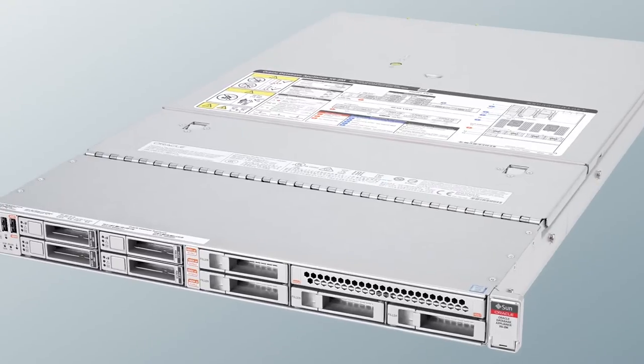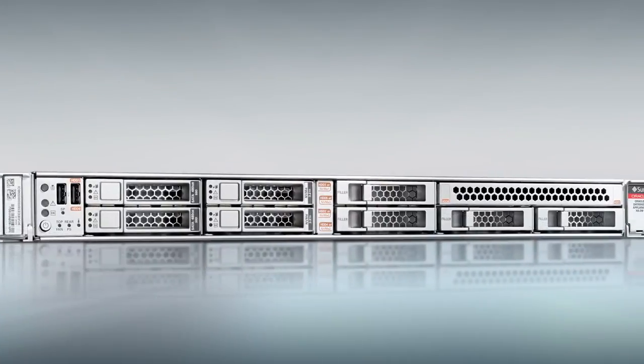I think the Oracle Database Appliance is a very mature engineering system. I would recommend that everyone give it a try and see what you can do with it in your environment, in your business, for your customers.